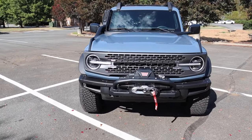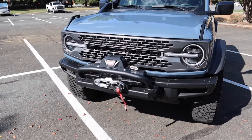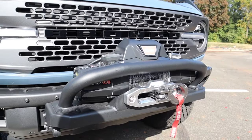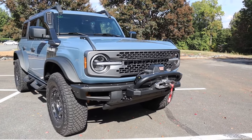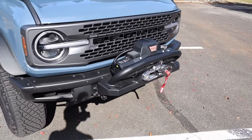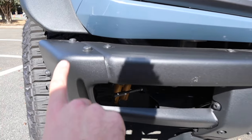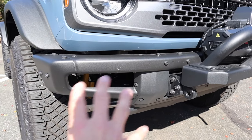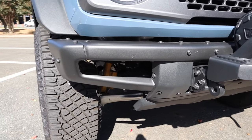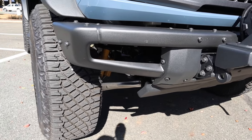Part of the Everglades package is the winch integrated into the steel front bumper — very cool to have especially for overlanding or pulling someone out. The bumper screws are removable if you want to take sections off, and in stock form it provides that really good approach angle.